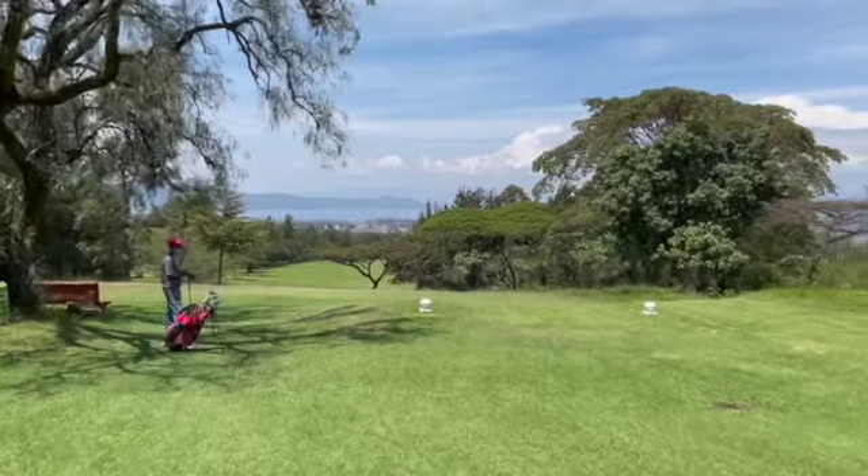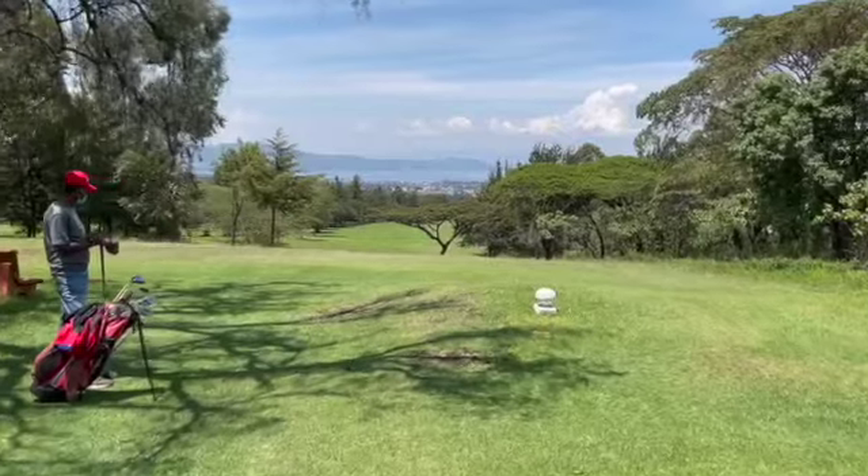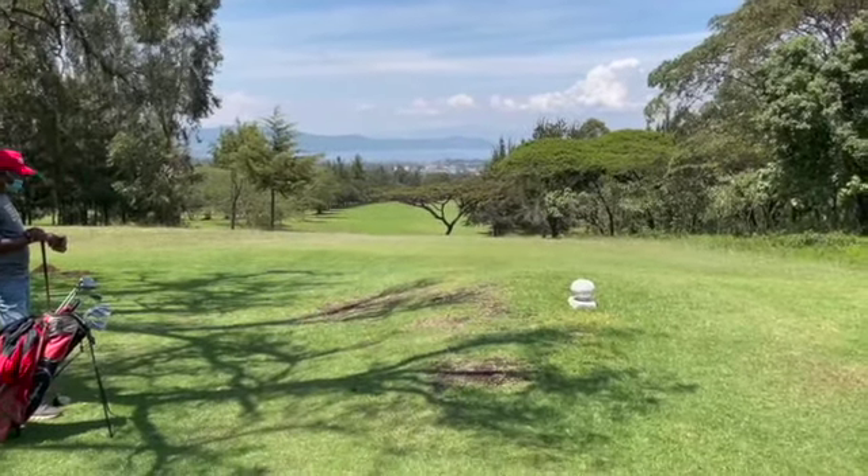Yay! Well, after that par putt on 17, now we're on 18 — and look at this view all the way down to Lake Nakuru. Wow, that is beautiful!